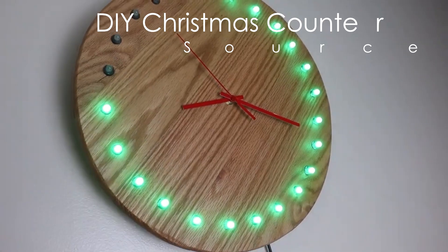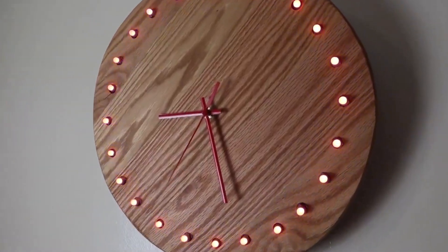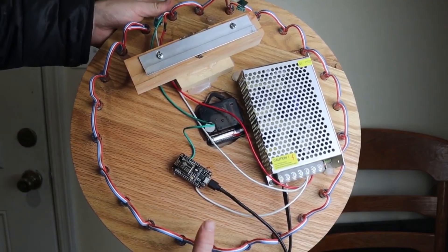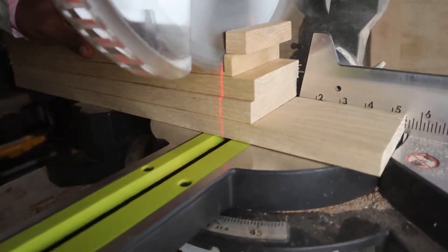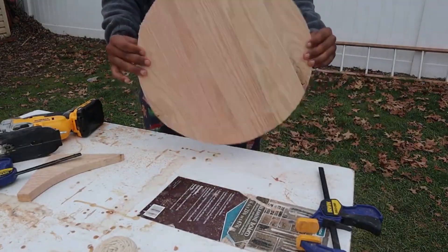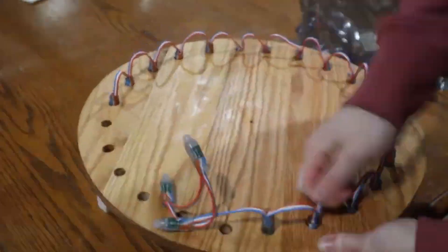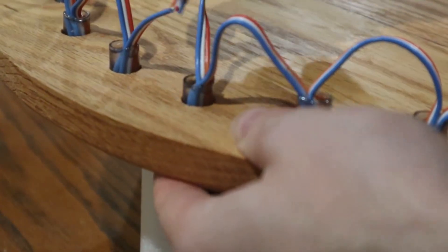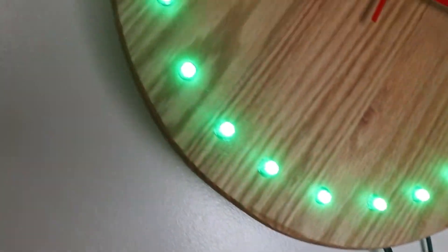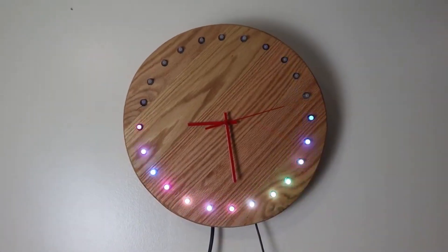Number 8. If you've ever wanted a clock that not only tells the time but also helps you count down to Christmas, this DIY project has you covered. Thai and Gig Builds took the classic clock and added a festive twist by integrating it with an advent calendar. They crafted the clock's base from red oak, layering five identical pieces of wood to create a solid circular frame. After securing the structure, they drilled out spots for LEDs representing the countdown days. These LEDs are programmed to light up progressively as Christmas approaches, creating a dazzling visual countdown. This clever integration adds a touch of holiday magic, while the clock itself remains a functional timepiece throughout the year.